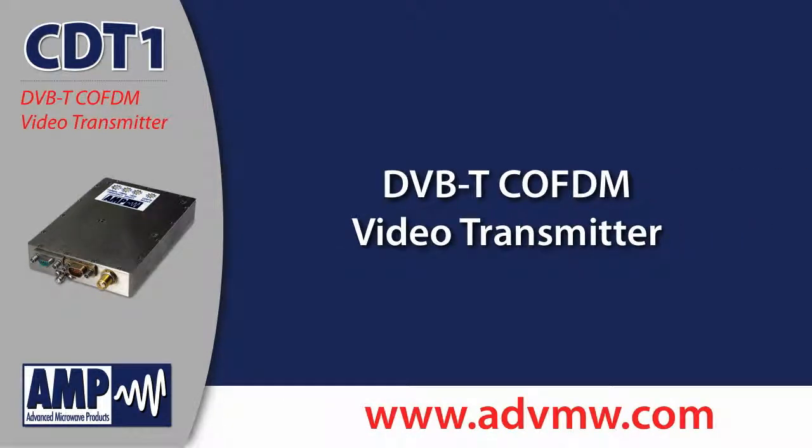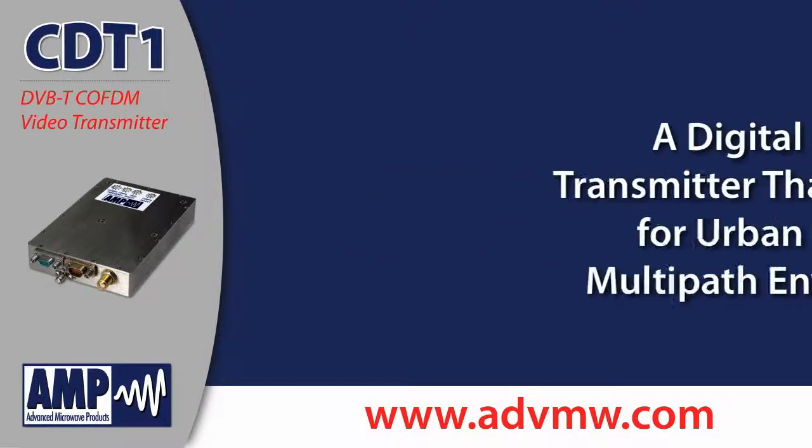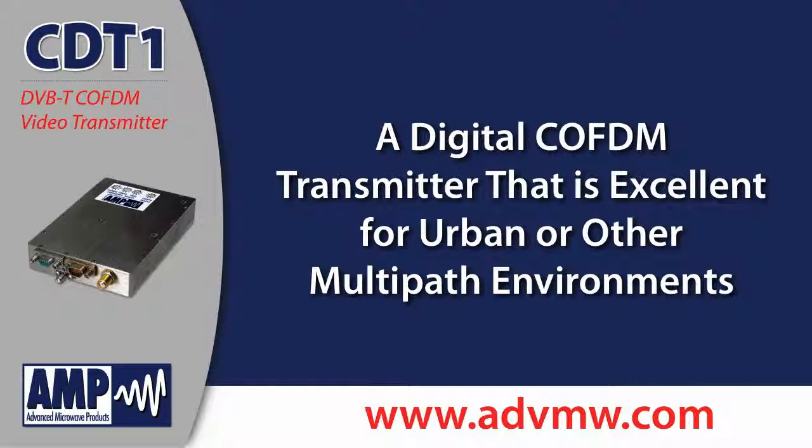Advanced Microwave Products introduces the CD-T1 DVB-T Cofdm Video Transmitter. The CD-T1 is a digital Cofdm transmitter that's excellent for urban or other multi-path environments.